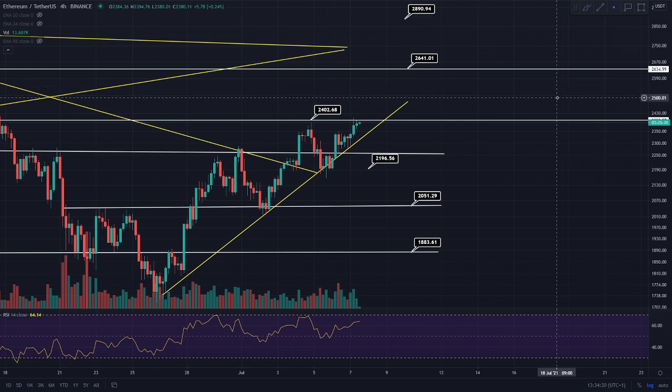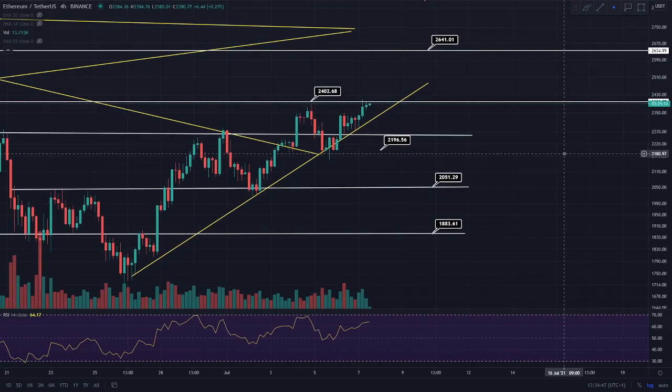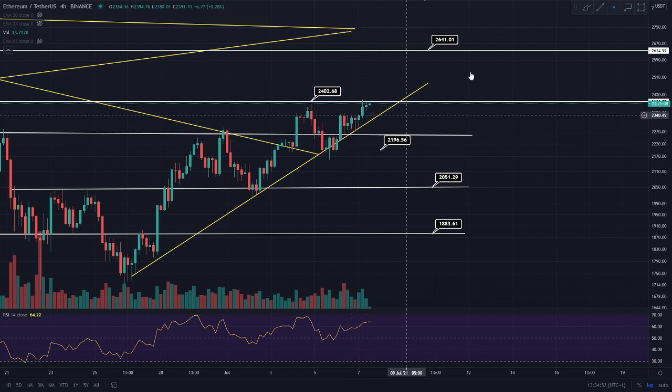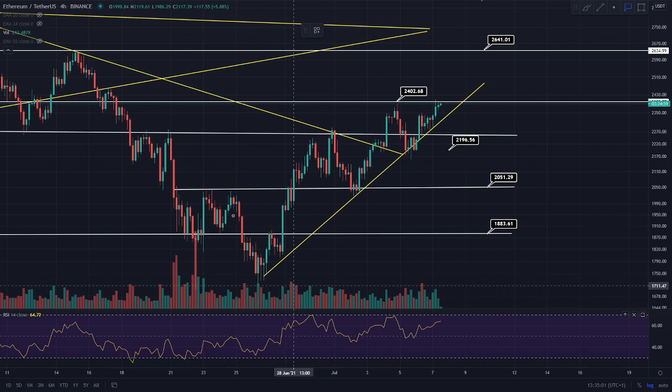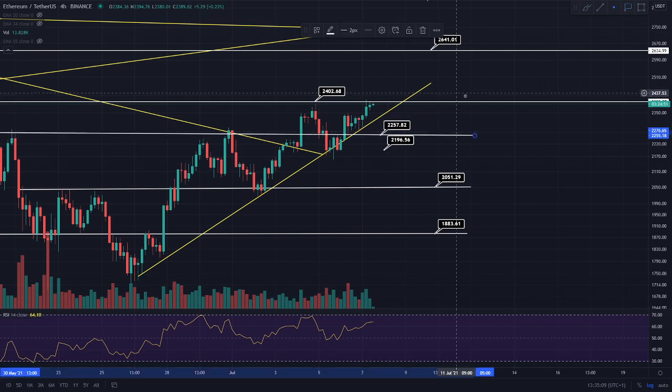This pattern is only validated if we actually back test this $2,400 level, and I'll be doing daily technical analysis updates to keep everyone up to date. Getting into the bearish scenario: if we fall out of this trend line, we could potentially find a support level because we hit resistance on this level several times — on the 19th of June, the 20th of June, and also the 30th of June. This level is coming in at around $2,250.